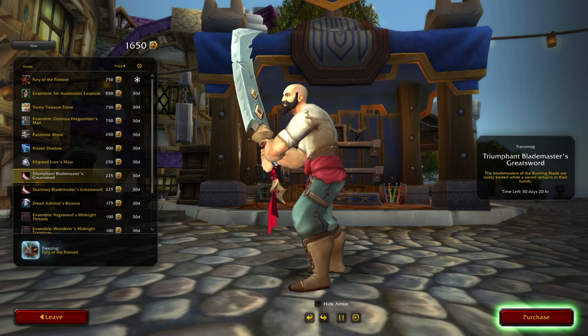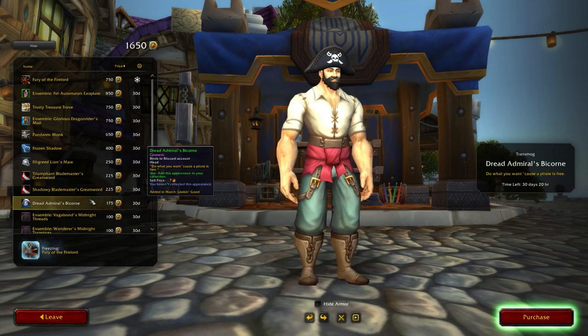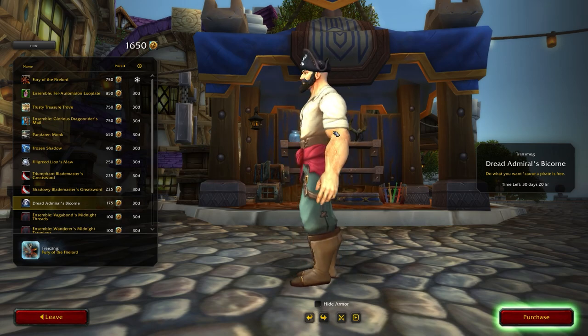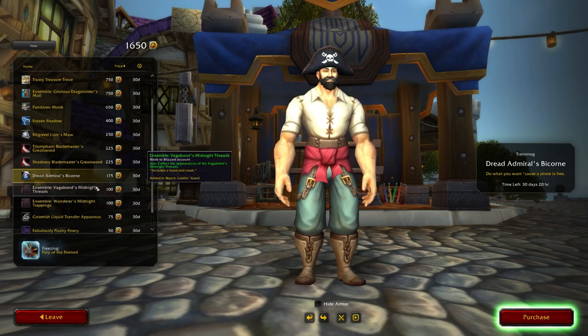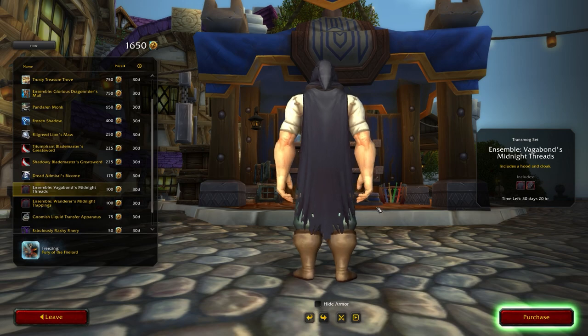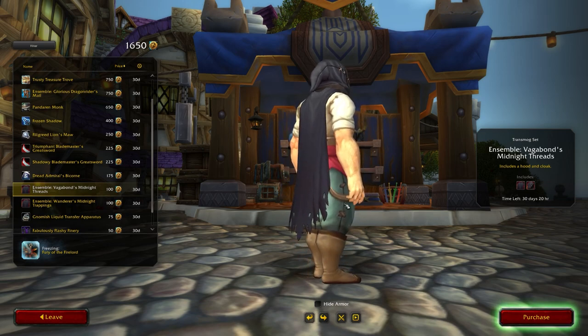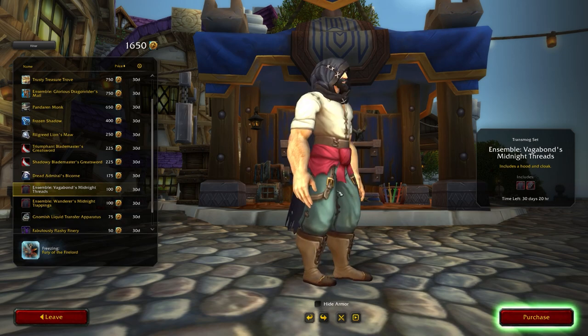These are actually brand new models. The next item is the Dread Admiral's Bicorn, a head transmog piece available for 175 tender — a cool looking pirate helm that pairs nicely with last month's pirate set. After that is the Ensemble Vagabond's Midnight Threads, which is a black version of the ensemble we got last month in pink. There are several color variants in the game files, and this one includes a helm and a cloak piece.